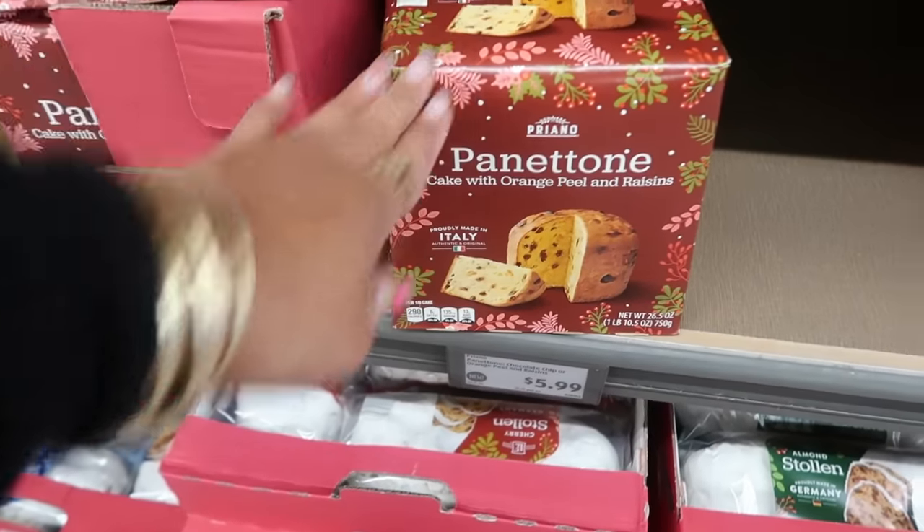The LED lanterns come in a gnome, a snowman family, and a tree design. Holiday village houses are $13 — there's a fire station, a cobblestone cafe, and others that light up. Lots of ladies collect the whole little village set, so it would be cool to add an ALDI one.